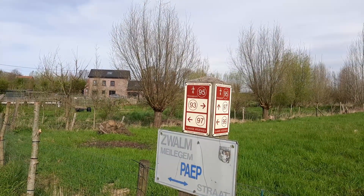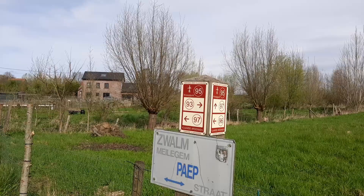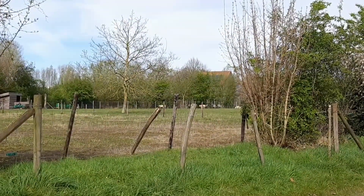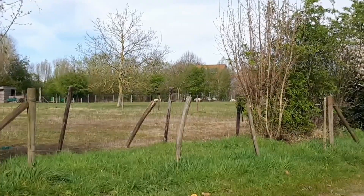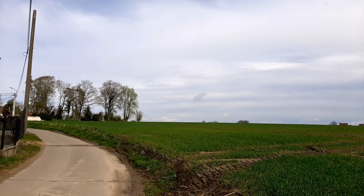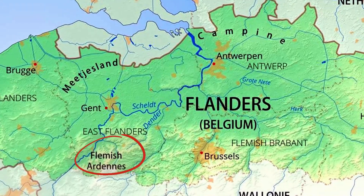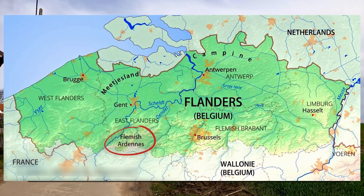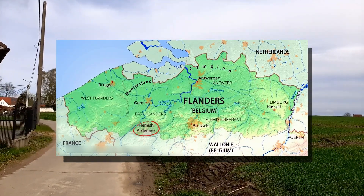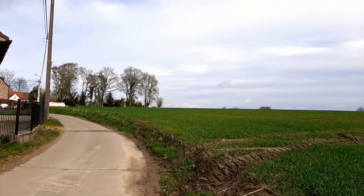It's one of those follow the signpost walks, which is quite handy. We're going to number 97 this time. In this part of Flanders, it's called the Flemish Ardennes, which was a nickname given to it in the late 19th century because it looks a bit like the other Ardennes in Belgium, and it's mostly a hilly area.